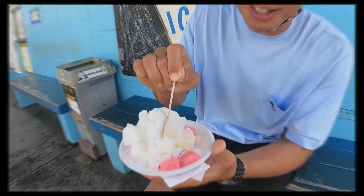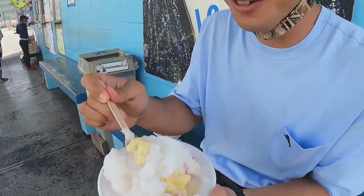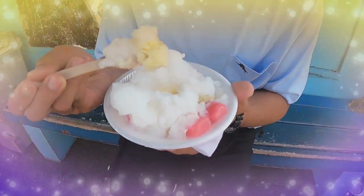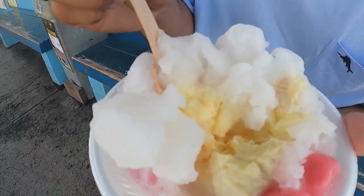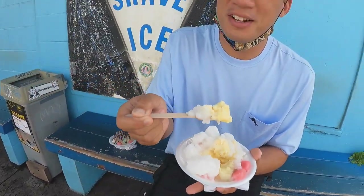I want to cut to the chase and get to the unique part, which is the custard. I had never heard of custard shave ice before — that's why I tried it. That is heaven. Custard is good. Shave ice is good. If you would have told me that you could put the two together, I would have been like, why would you do that? But I guess they did it because they discovered something new. We also have vanilla ice cream with the custard, haupia shave ice, and mochi balls.